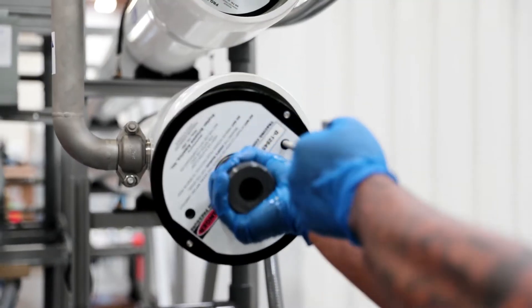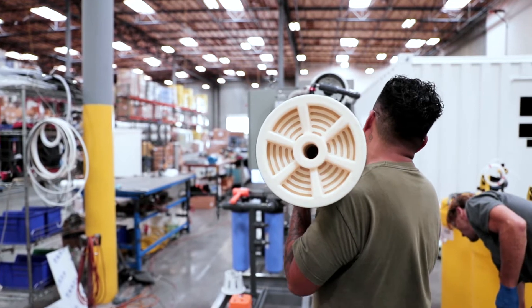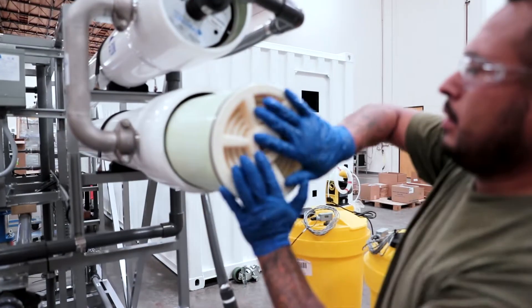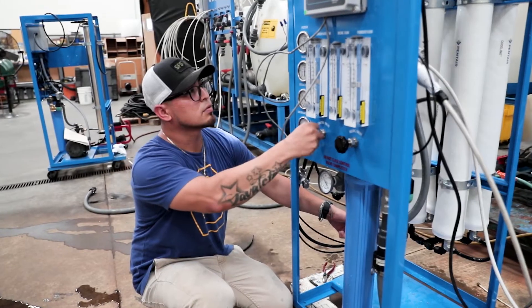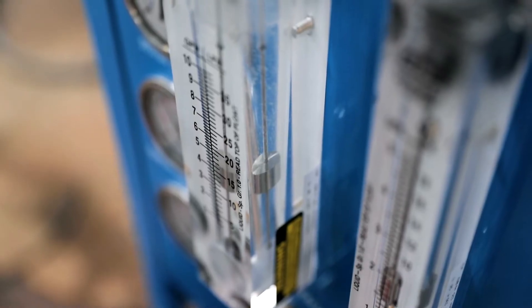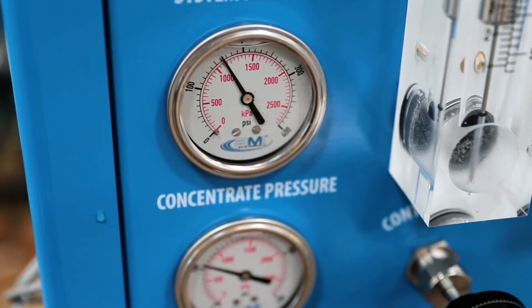As the largest U.S. engineering and manufacturing company for ultrafiltration, nanofiltration, reverse osmosis, and specialty membranes, AMI brand membranes are installed and trusted in nearly every application for major corporations, governments, and critical businesses.